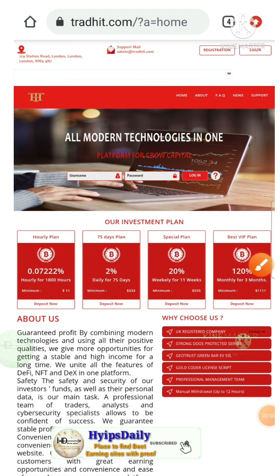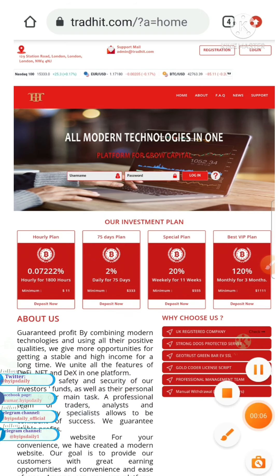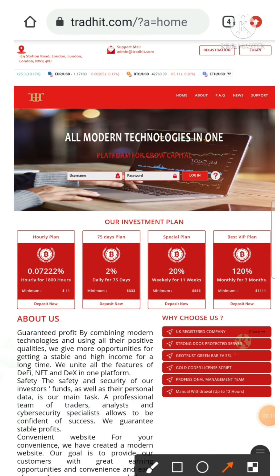Hello friends, my name is Muruvan Keishi watching my YouTube channel HypesJD. Welcome back to our YouTube channel friends. In today's video we are going to see a live withdrawal proof from a trusted long-term hype investment site which name is called tradit.com.